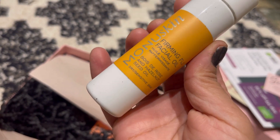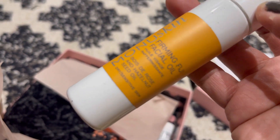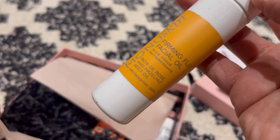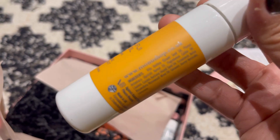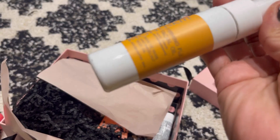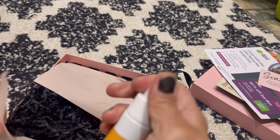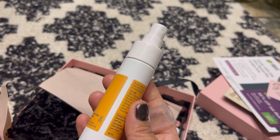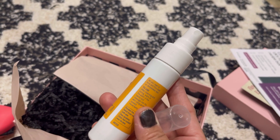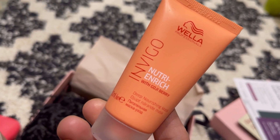The next item is the Mono Skin firming facial oil — I haven't had this particular one before. It contains rose and hazelnut seed oil and is formulated for dry, sensitive skin. I'm excited to use this one as I like oil-based products. It's a spray-type dispenser, unlike the Mono Skin primer or moisturizer I've had before which you just press to dispense.